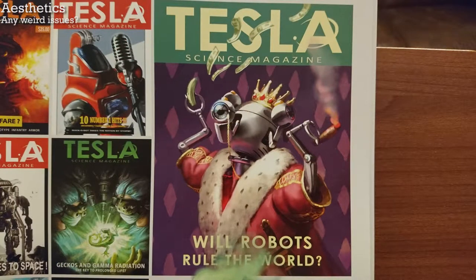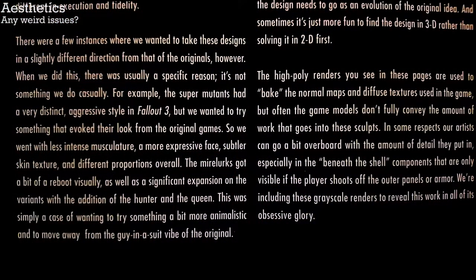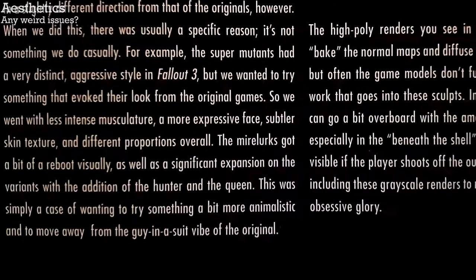Are there any weird issues with the book? Well, on page 190, there is an absolutely inexcusable mid-sentence double space. Sinful. Apart from that atrocity, I think the aesthetics are pretty good.